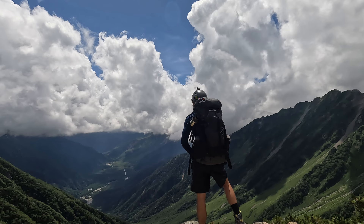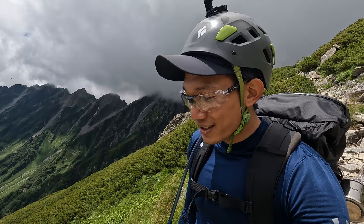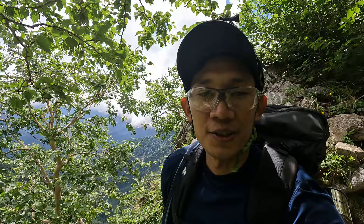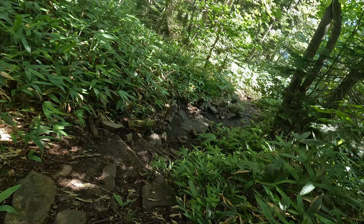I'm freaking exhausted. I shouldn't have climbed Okuhotaka — it drained all of my energy. I still have two to three more hours before I reach the bus terminal in Kamikochi. That's a long way to go. I just entered the tree line, and it's 45 minutes down to the next checkpoint. My legs are at their limits, but so far I can still manage.